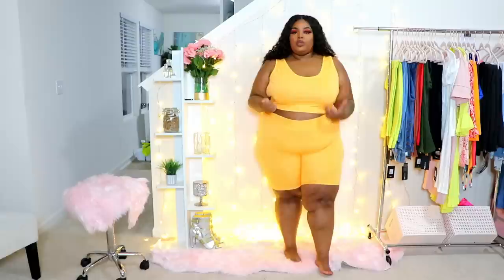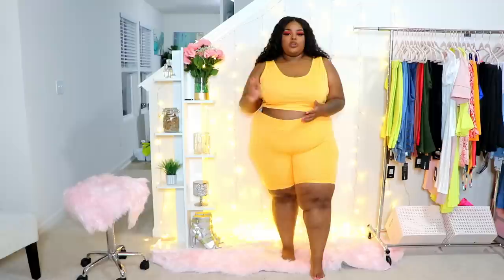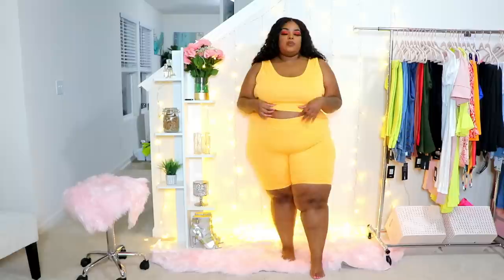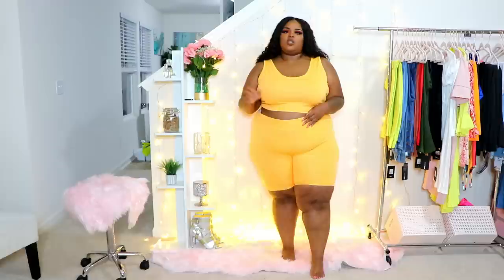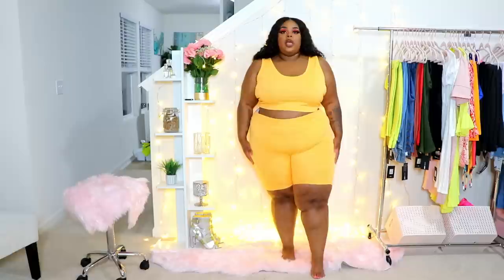Hi loves, welcome back to the channel. I'm cranking out these hauls — I have about three more left to do. I do have on white underwear all day for all these hauls, so you're really going to know what material is quality and what is not. This is a Lovely Wholesale haul — you guys know I tried them out previously maybe a month or two ago. Let's go ahead and get into the haul; I'll have everything linked down below with sizes and prices on the screen.